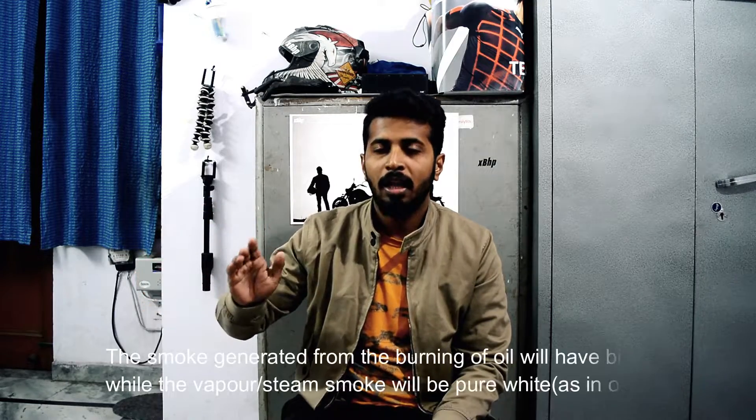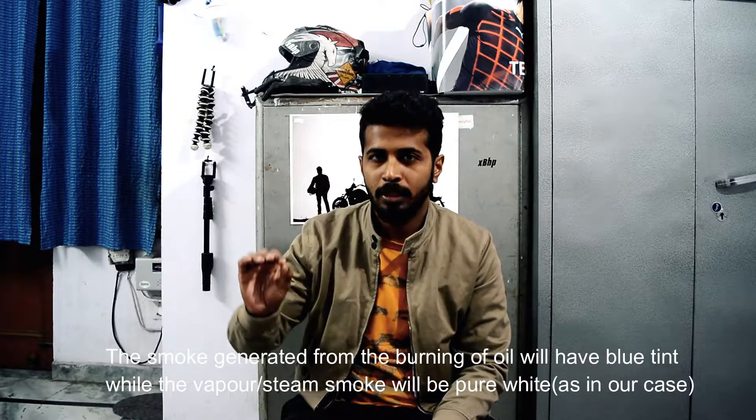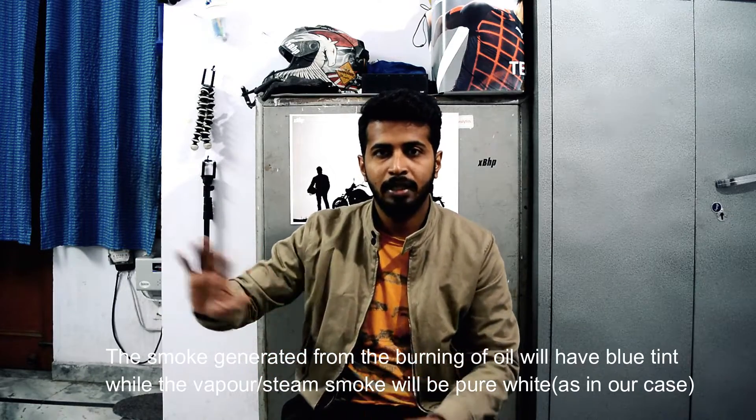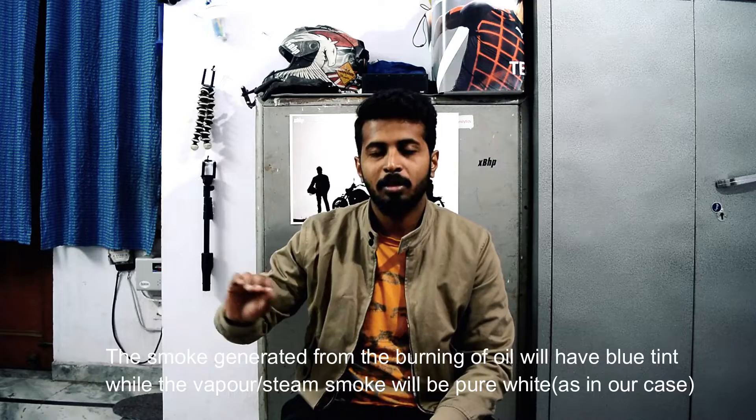The smoke from water vapor or steam will be proper white. But the smoke from burning engine oil will have a bluish tint to it. So if it is steam, it will be a clean white; but if engine oil is burning, look for that bluish tint.